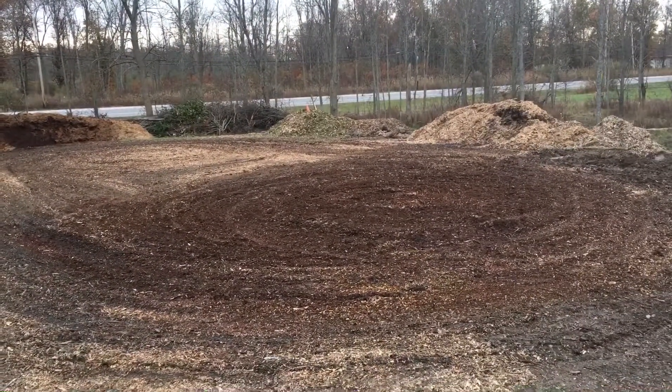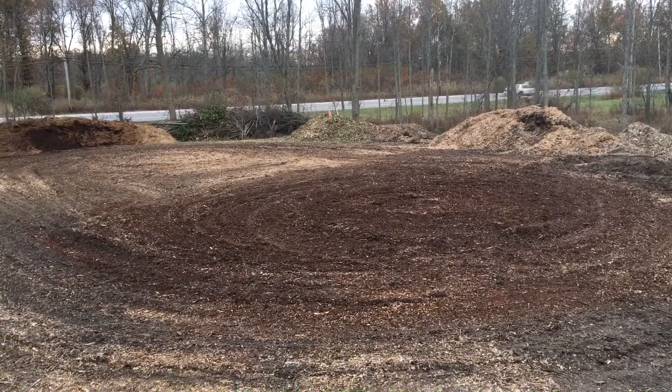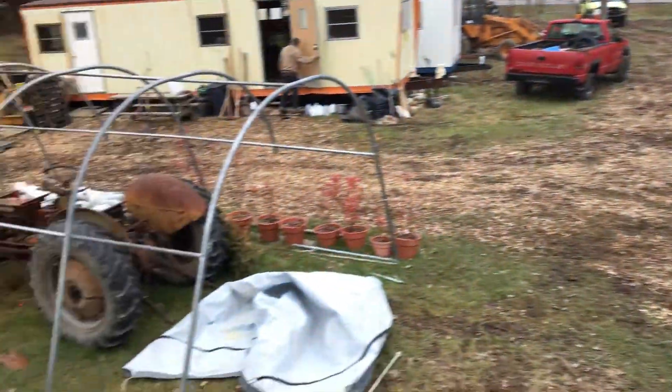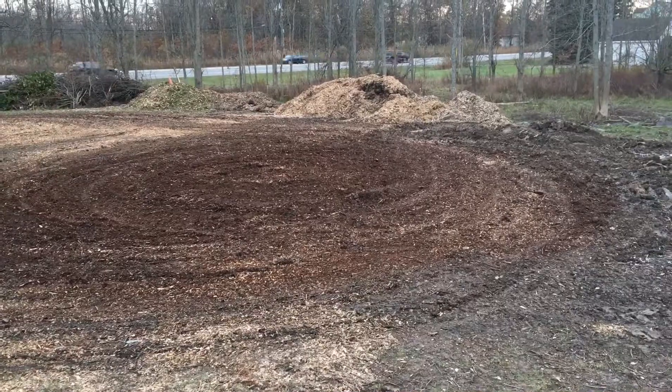This looks like a soccer field. So the next thing is to bring the greenhouse over and set it right here. More to come.